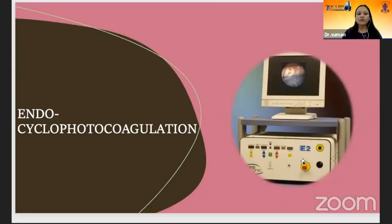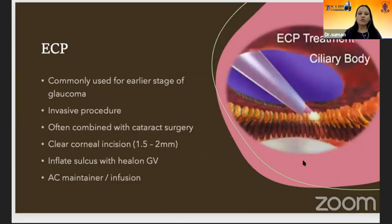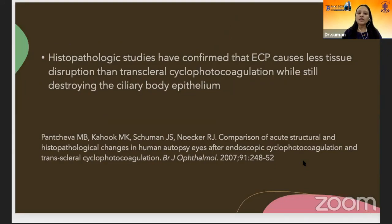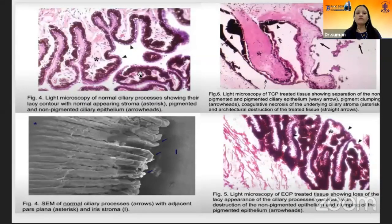Endoscopic cyclophotocoagulation is a better way to treat target ciliary processes. Commonly used for earlier stages of glaucoma, it is an invasive procedure often combined with cataract surgery. The probe is entered through a clear corneal incision after inflating the sulcus with Healon GV in a dilated pupil. The laser is applied with a power of 0.25 watts in continuous mode; the endpoint is whitening and shrinkage of the ciliary processes. If a pop sound is heard, it indicates overtreatment — reduce the energy. Optimal distance between the laser probe and tissue is about 2 mm. Histopathologic studies confirm that ECP causes less tissue disruption than trans-scleral cyclophotocoagulation. This light microscopy shows normal ciliary processes with their lacy pattern, while TCP-treated tissue shows coagulative necrosis of underlying ciliary tissue and adjacent structures. In post-ECP tissue, we don't lose the architecture of the ciliary processes.